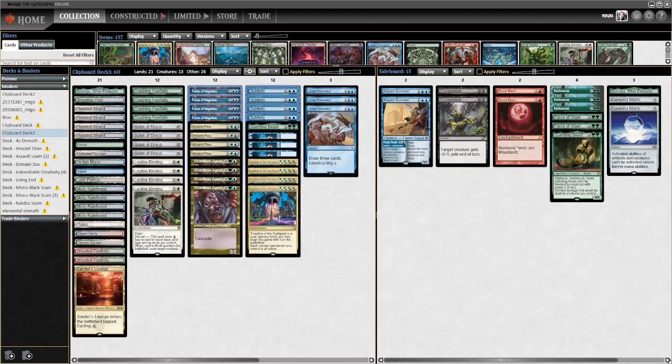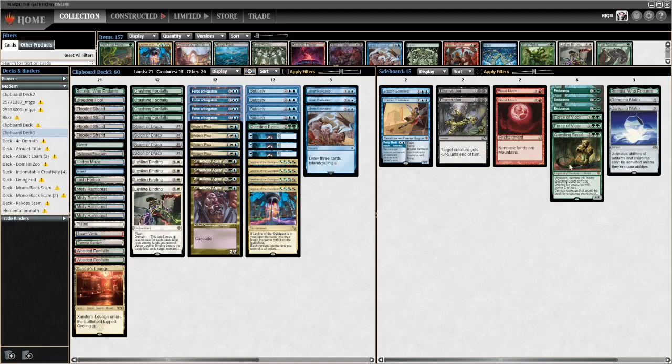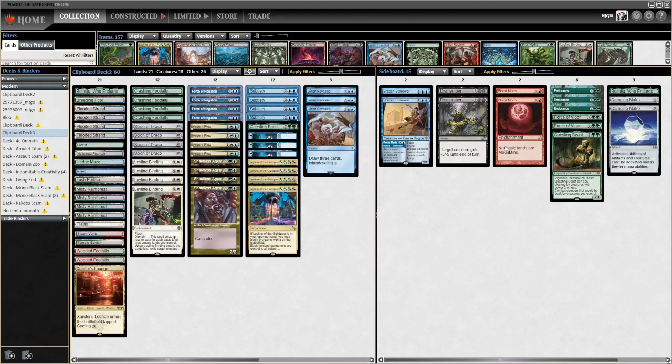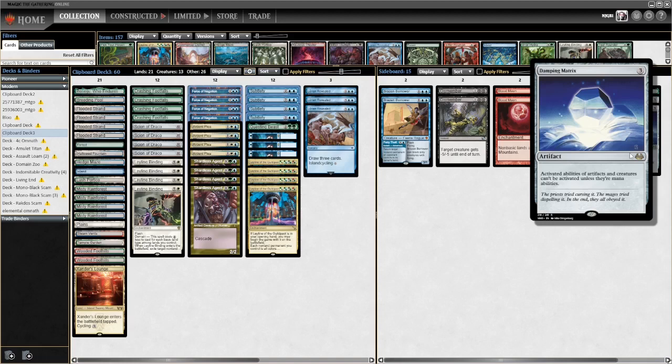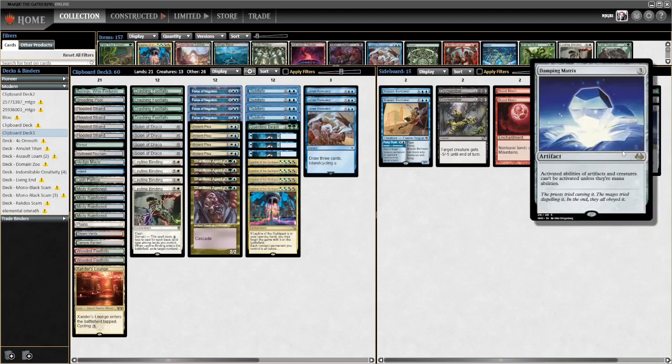We're running one Questing Beast as an additional threat with another one in the side - probably the pilot thought there'd be a lot of Ring decks. The sideboard is running two Blood Moon, and for that we're running three basics in the main to deal with pesky Amulet Titan players. We also have a couple of Brazen Borrowers, a couple of Dismembers, and some Damping Matrix - activated abilities of artifacts and creatures can't be activated unless they're mana abilities. It's a bit like a Cursed Totem but we can play it because it's three mana.